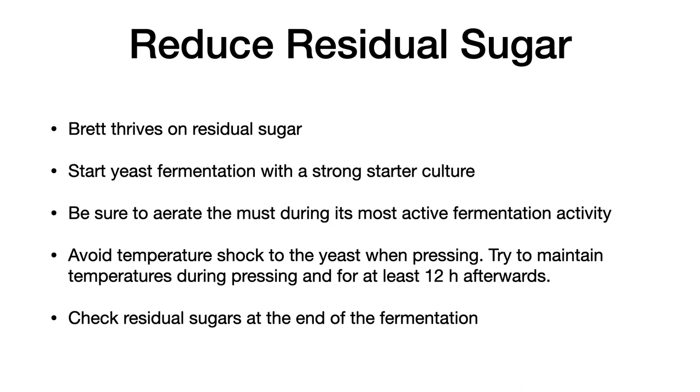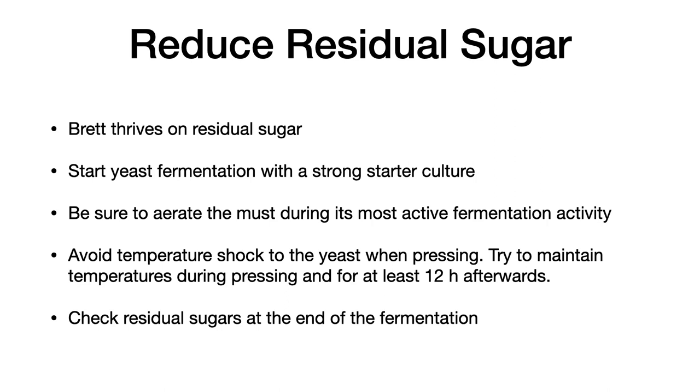Brett thrives on residual sugar. To reduce your residual sugar, start your yeast fermentation with a strong starter culture so that fermentation goes to completion. Be sure to aerate the must during its most active fermentation. Avoid temperature shock to the yeast when pressing, and try to maintain temperatures during pressing and for at least 12 hours afterwards. Check residual sugars at the end of fermentation.